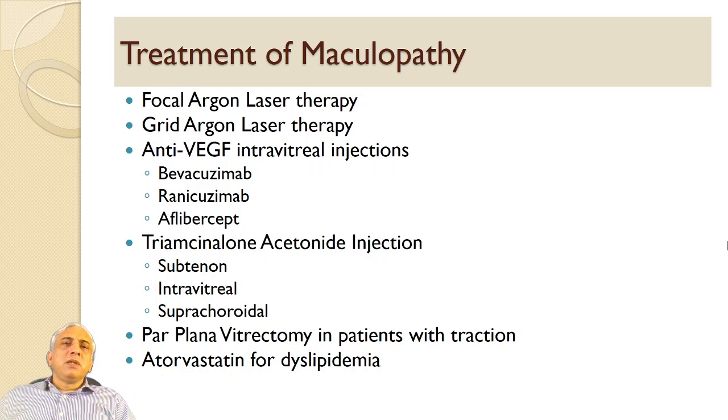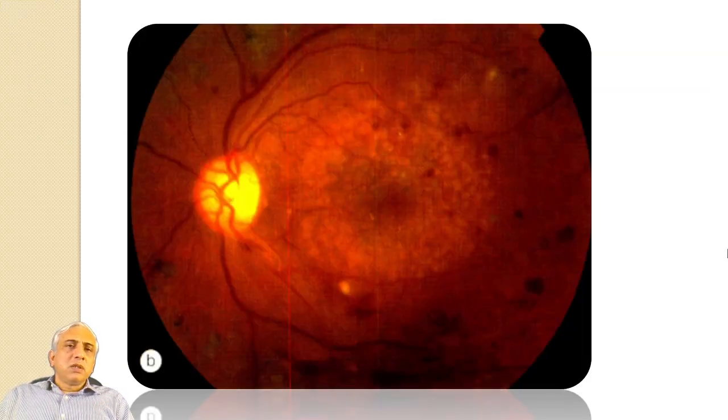Treatment of diabetic maculopathy includes focal laser and grid laser — including a modified grid that avoids the papillomacular bundle. Anti-VEGF therapy is now the backbone of treatment: bevacizumab, ranibizumab, aflibercept, and brolucizumab. Triamcinolone acetonide injections can be used via sub-Tenon, intravitreal, or now suprachoroidal injection. Pars plana vitrectomy is used for patients with traction, and fenofibrate for dyslipidemia.